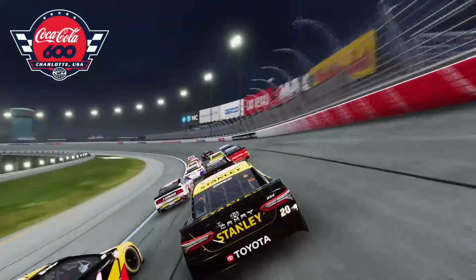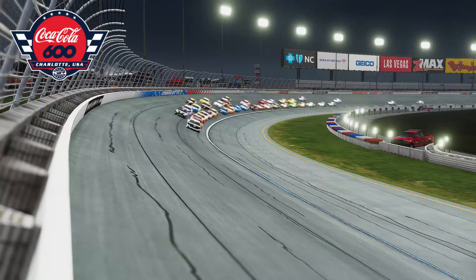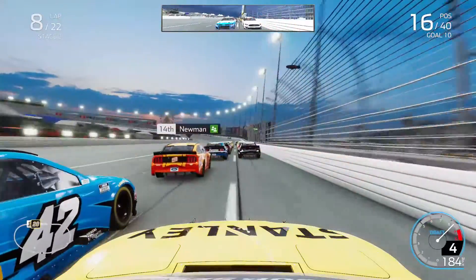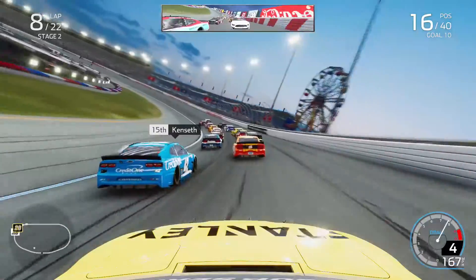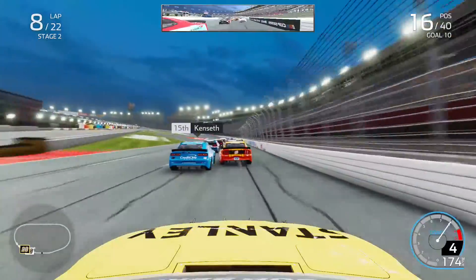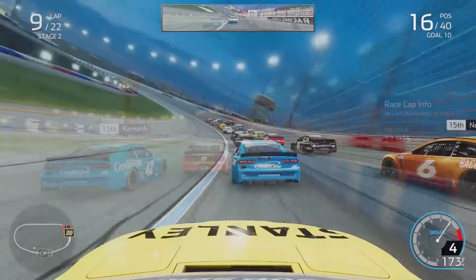We did not have to pit in stage one, and now we won't have to pit in stage two either — we'll see how stages three and four play out. The restart was not great again because the outside lane didn't go, dropping us to P16 under pressure from the 43 of Bubba Wallace up my inside through turns three and four. Bubba, currently in the playoff bubble, tried to pass us but we stayed clear of him.